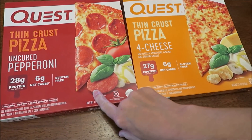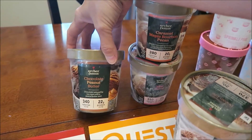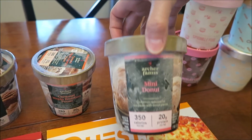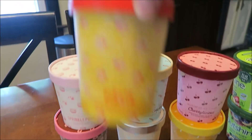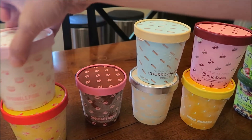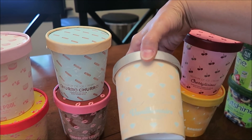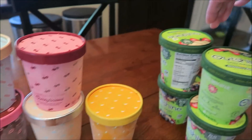At Target, we bought the new Quest pizzas — the uncured pepperoni and the four cheese. Then we bought some Archer Farms ice creams: chocolate peanut butter, chocolate pecan pie, caramel maple bourbon pecan, and mini donuts. They have more flavors; those are just the ones that sounded most interesting. From the Museum of Ice Cream collaboration, we have piñata, sprinkle pool, chocolate crush, churro, vanilla, cherry-licious, and nana banana.